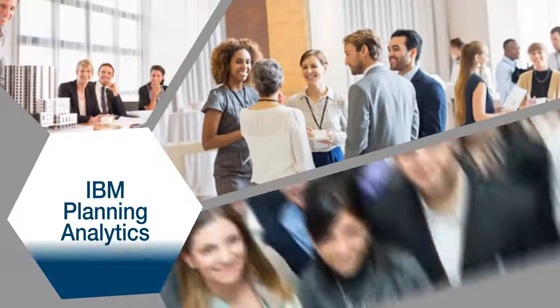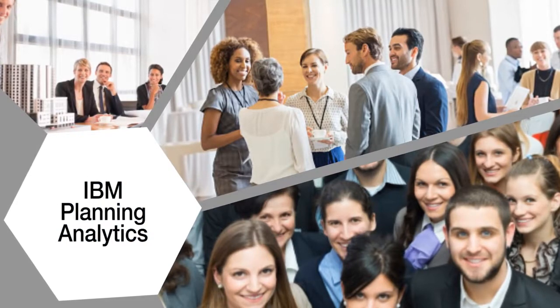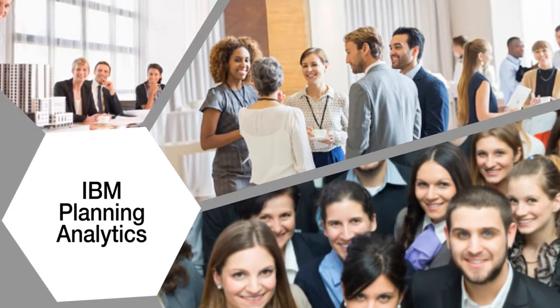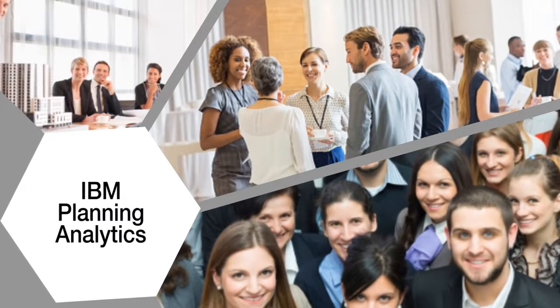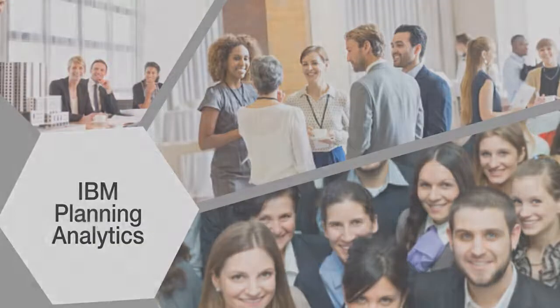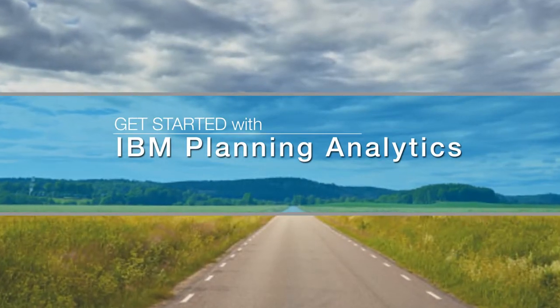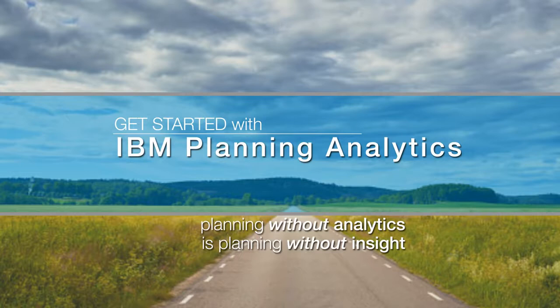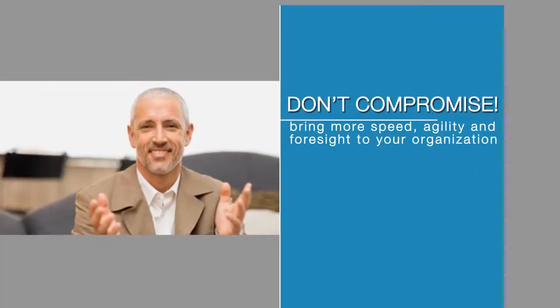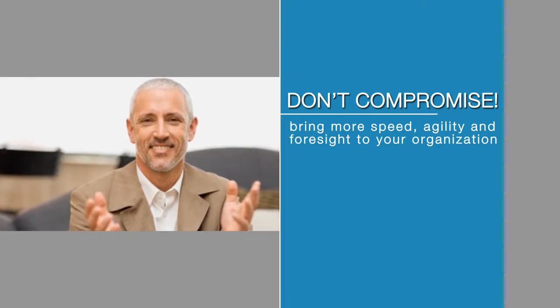Its library of solution accelerators speeds deployment and adoption. Finally, IBM Planning Analytics is scalable and flexible enough to be leveraged by a single team or department or across the entire enterprise to fit your business needs. And it's affordable — size or budget doesn't force you to settle for less. Get started with IBM Planning Analytics today and get a clearer view of what's ahead. Because planning without analytics is planning without insight. Don't compromise. Visit us online to learn how you can bring more speed, agility and foresight to your organization.